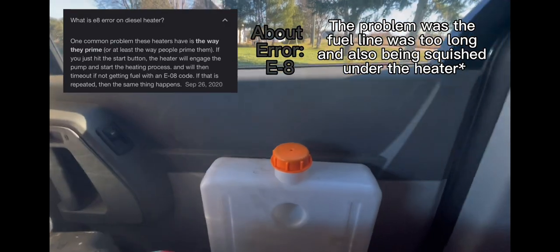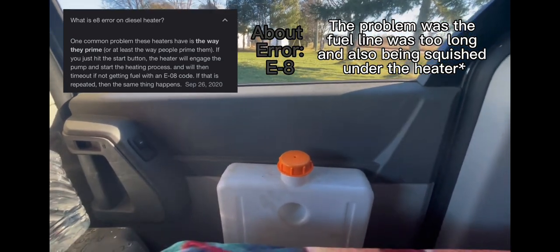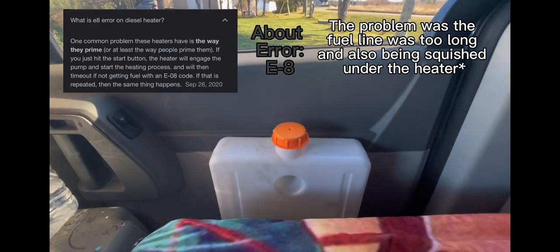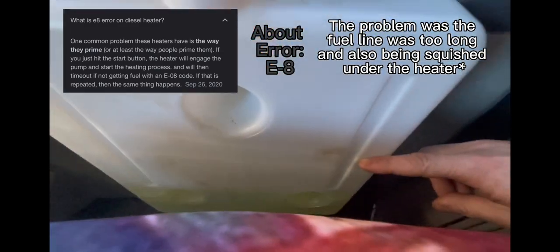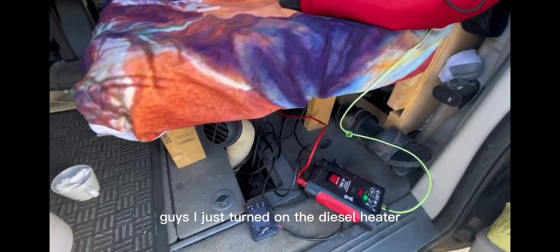I've been using the diesel heater since yesterday — all morning yesterday and last night, though I did not use it while sleeping because I had a good sleeping bag. When I started this morning the gas was here and it went down about this much. Let's take it out for the full review. I just turned on the diesel heater — we have a nice good temperature in the van.